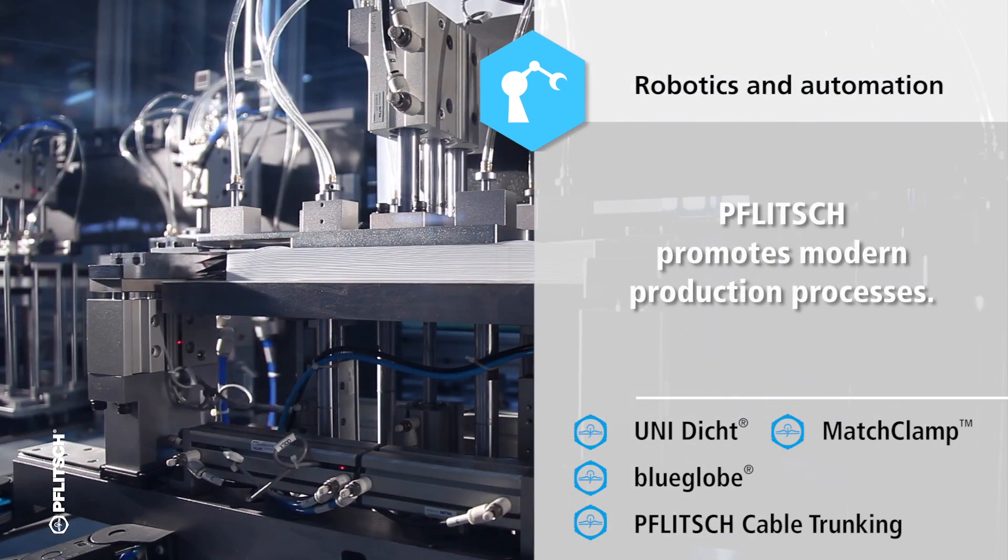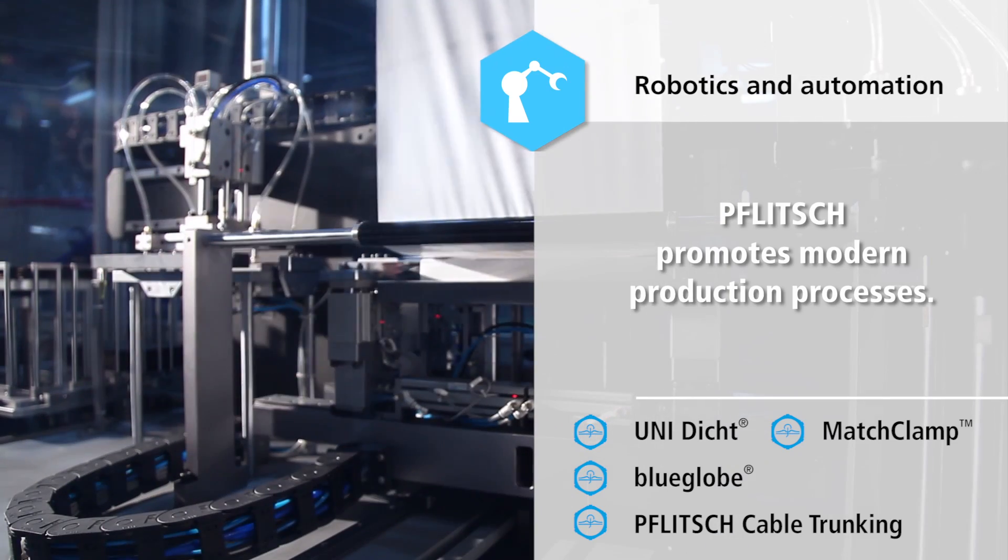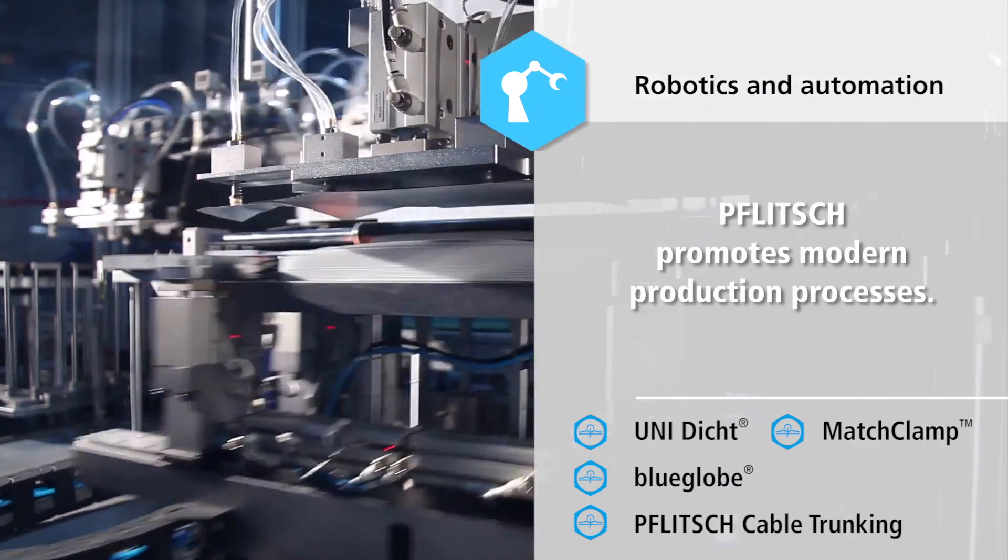Flitch promotes modern production processes with its well thought out products for robotics and automation.